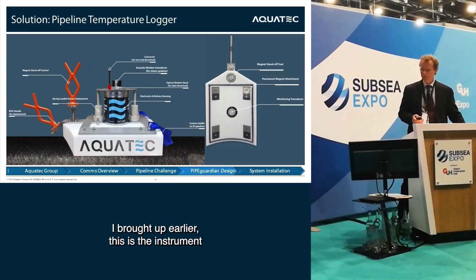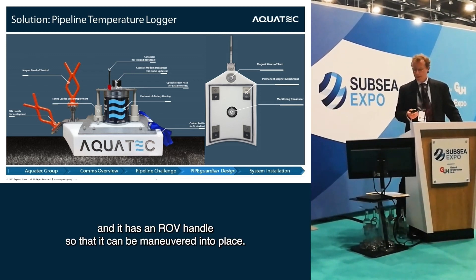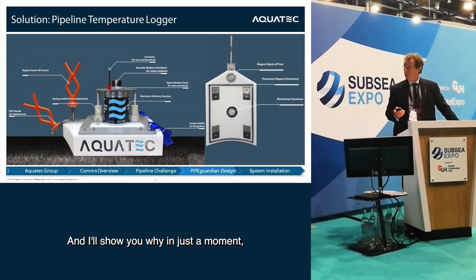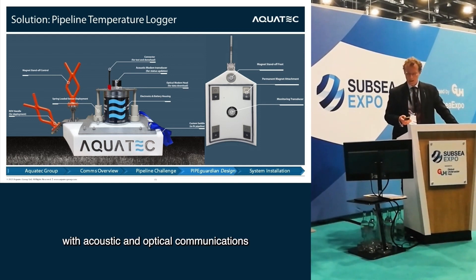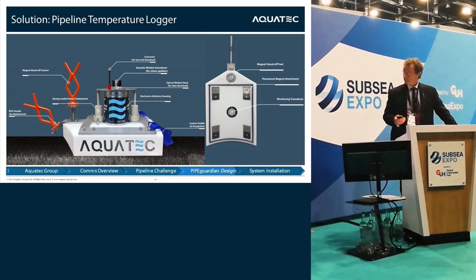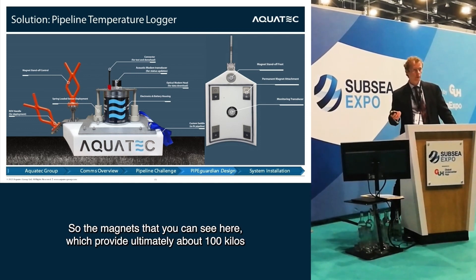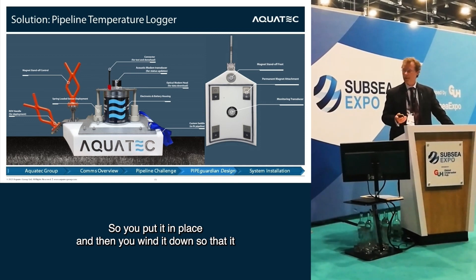At the bottom of the instrument is a plastic saddle contoured to the pipeline with an ROV handle so it can be manoeuvred into place. There's a second vertical handle used as a standoff for initial installation. The main electronics housing contains acoustic and optical communications plus three temperature sensors. The standoff handle keeps the instrument off the pipeline when first placed, so the magnets — which ultimately provide about 100 kilos of attachment force — are not immediately grabbing onto the pipeline. You put it in place and then wind it out so it attaches properly.